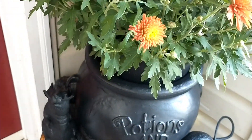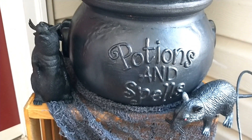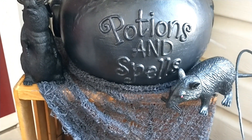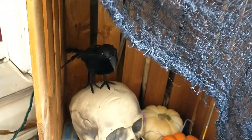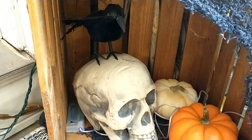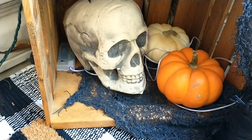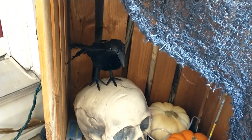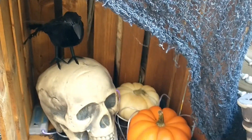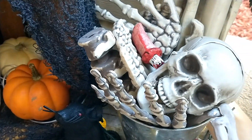I've got a couple of these little creepy rats that I purchased from the Dollar Tree along with the creepy cloth. Down inside of this little crate I have a foam skull that was purchased from Walmart a couple of years ago, and then a couple more little pumpkins. There's also a black crow that I purchased from the Dollar Tree in there, and some little wired lights that I got from the Dollar Tree that I strung in there.